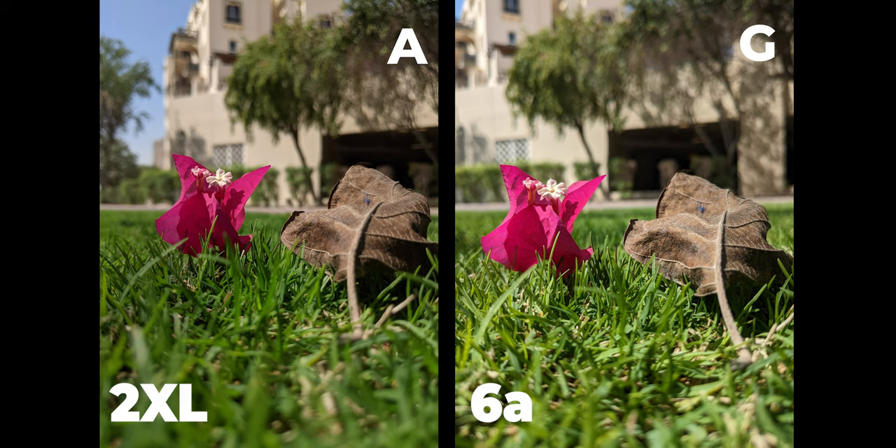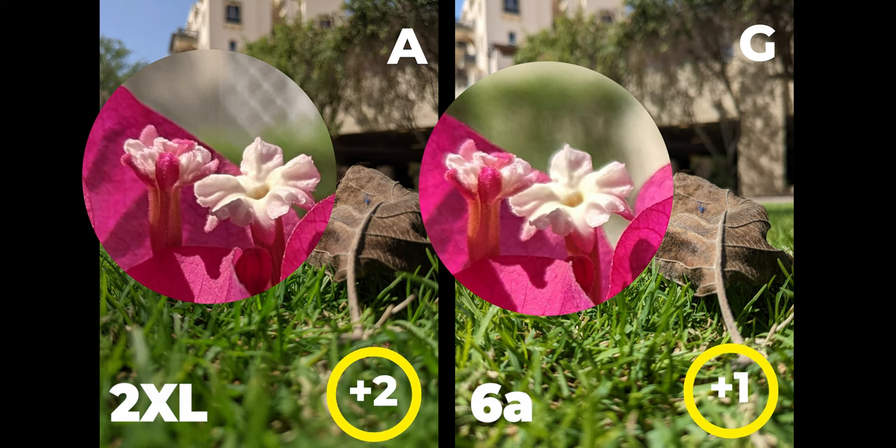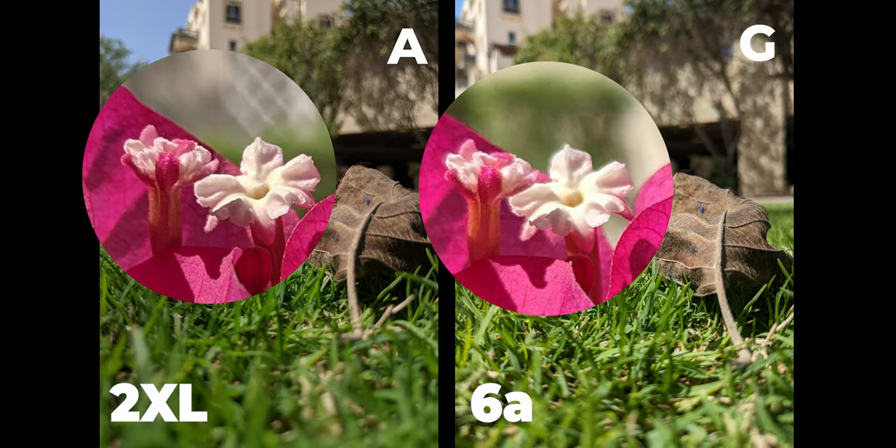In the final round the winner takes two points and second place gets one. This is not a portrait shot but the background is blurry because the phones were close to the subject. Both have great HDR performance, so the remaining comparison is detail. I tapped to focus on the flower, so let's zoom in — and surprisingly the 2 XL did much better in nailing focus and producing better details, even though it's four and a half years older than the 6a. The win goes to the 2 XL with two points versus one point to the 6a.